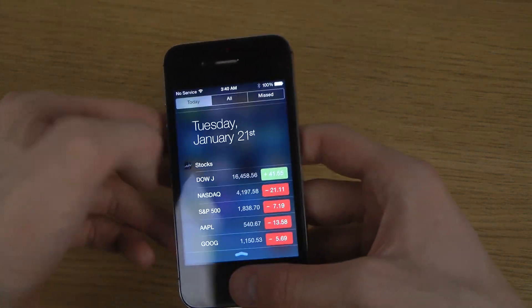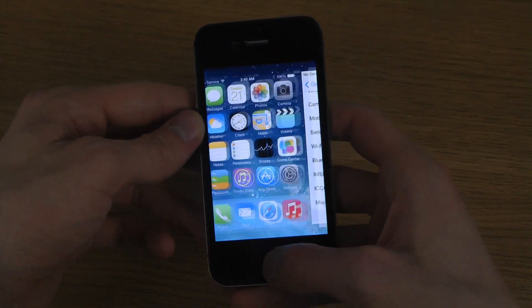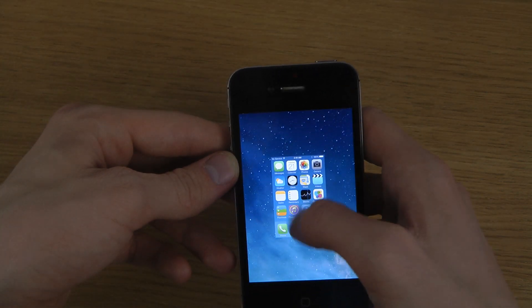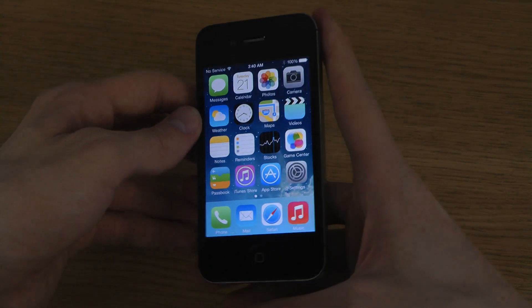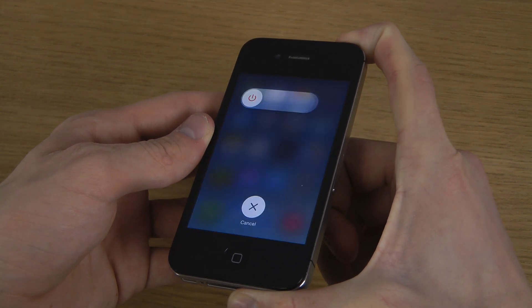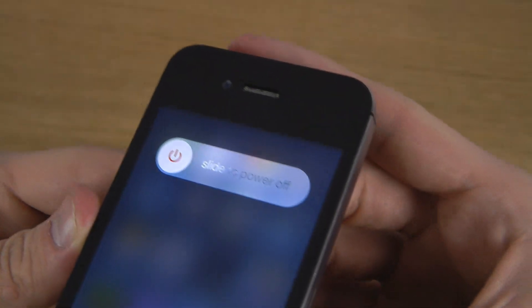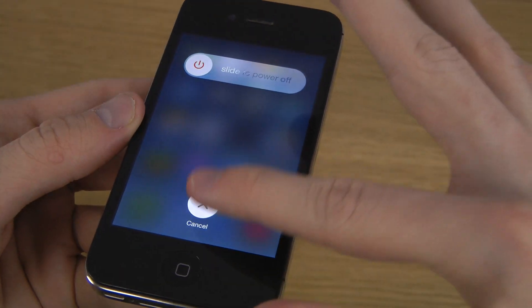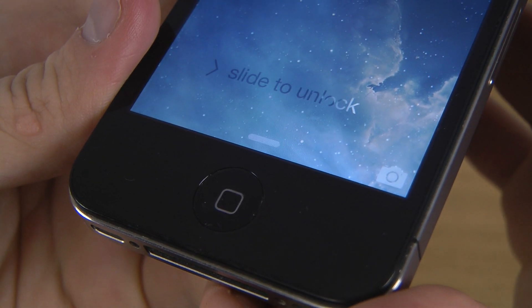One thing we can do here is have a quick look — very nice response. You do get the new power down effect, a little bit of a different kind of effect there. On the lock screen you can also see that little animation going across, which is pretty nice.